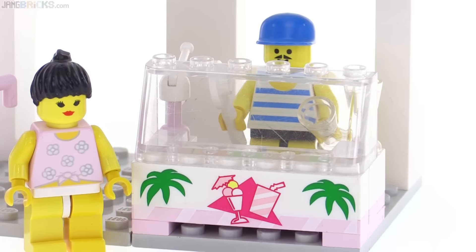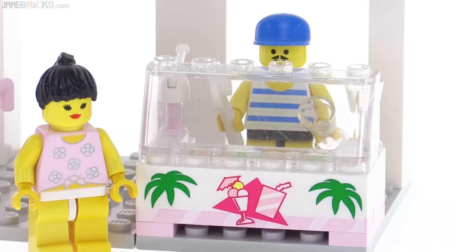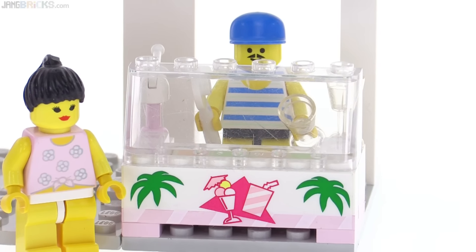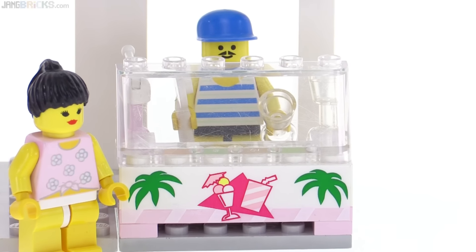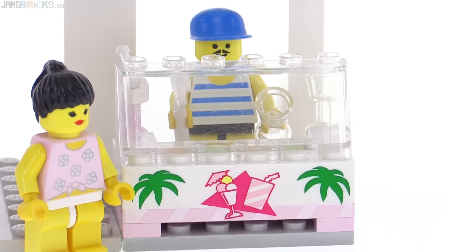The main feature of this one is this ice cream dispensary with the guy behind there who is waiting for you to choose your favorite flavor. Maybe it's gelato instead of ice cream — it just seems a little bit more deluxe.